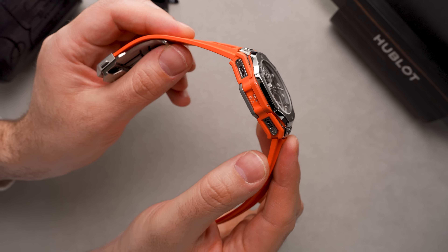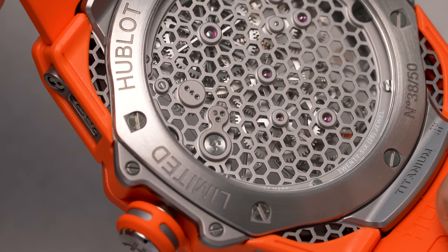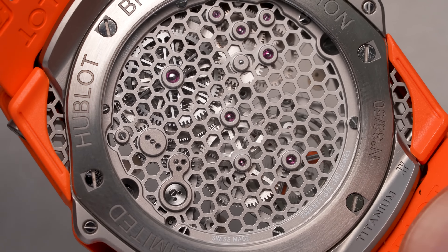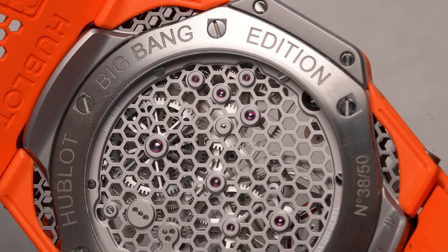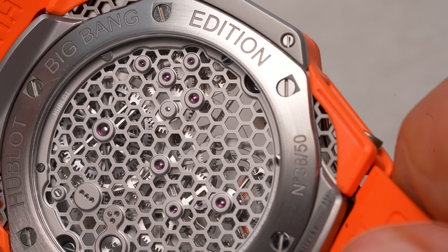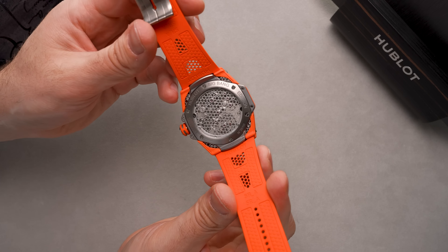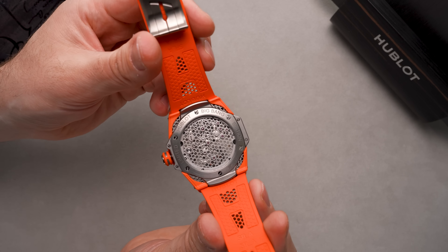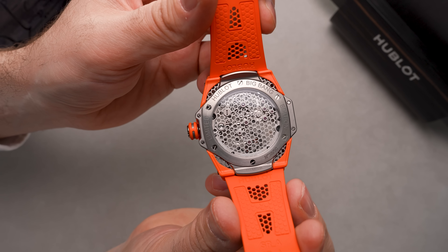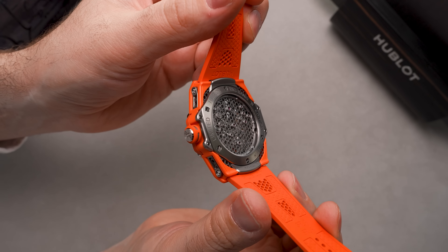That starts to make sense when you see that the Hublot hexagon designs that we know and love can be found in these brilliant titanium honeycomb cutouts placed throughout the watch — from the comfortable rubber strap to the lugs of the case. Even the case back joins in on the honeycomb action, and all of this is amplified even more by the skeletonized nature of the movement.